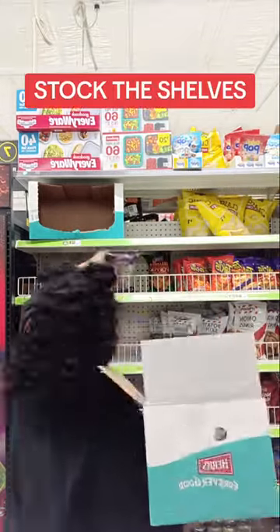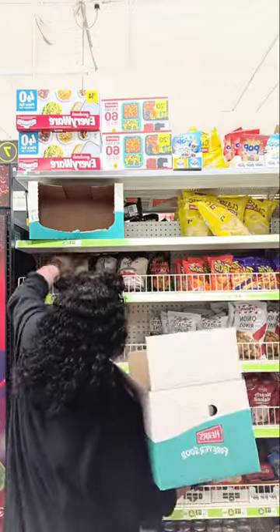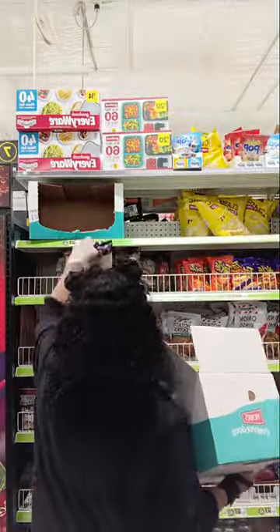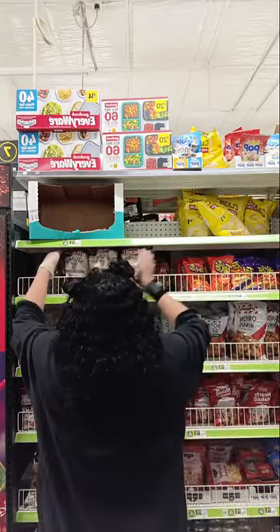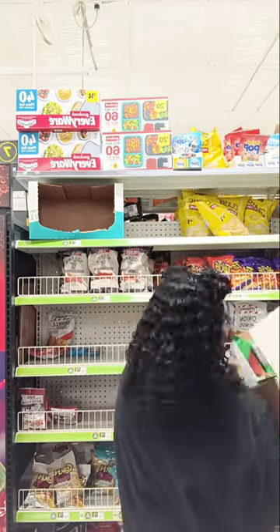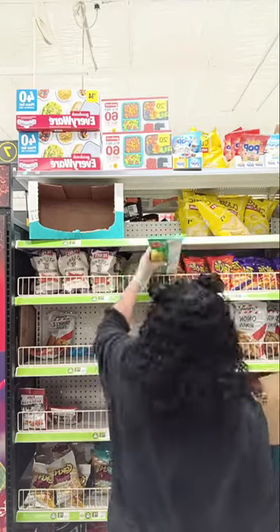Remember those boxes from earlier? Here's one that had food in it, so I had to stock the shelf with potato chips. These are some chips I'd been looking at — I wondered what they tasted like. I decided to buy them and they were really, really tasty and good. Remember, you cannot check yourself out when working for Dollar General — you have to have another employee on the clock check you out.